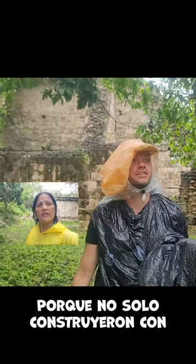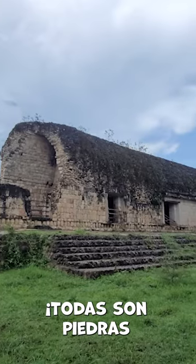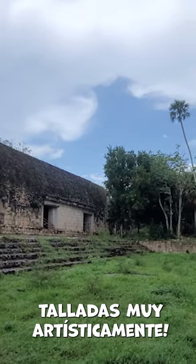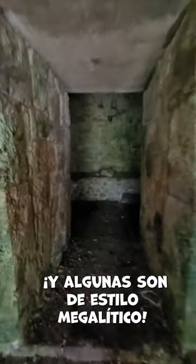Because they didn't just build with stones from the ground — all of these are very, very artfully cut straight stones, and some of them are megalithic style.